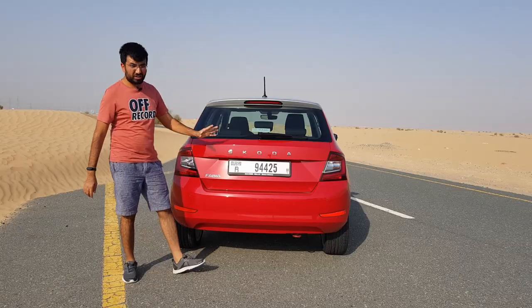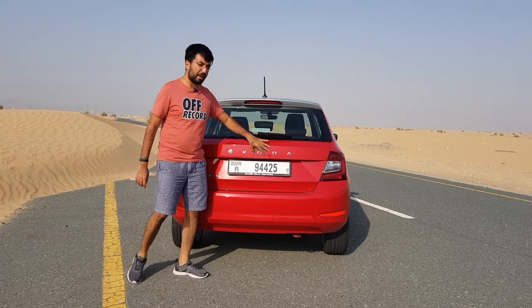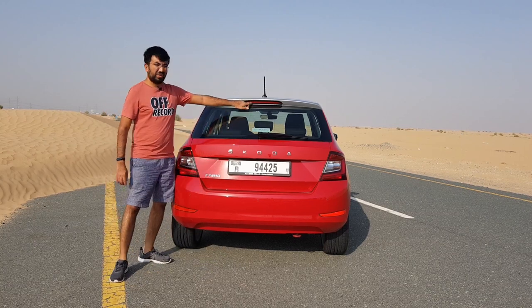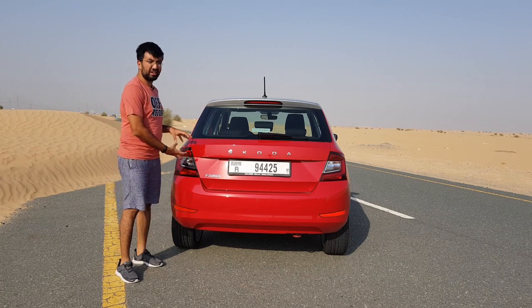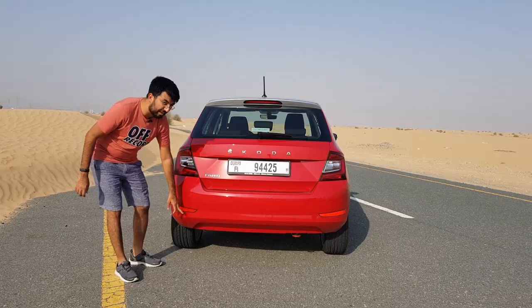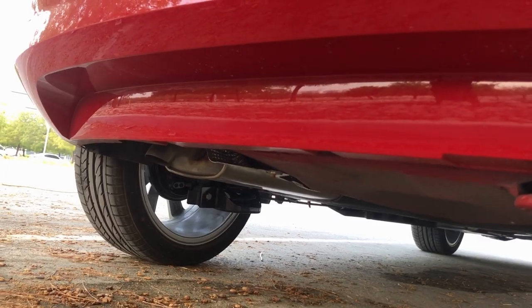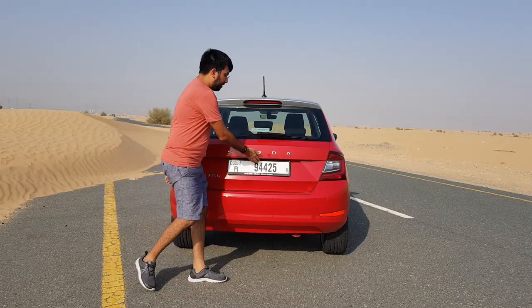At the back you get a very sorted and simplistic look. Instead of the Skoda badging, you have the Skoda inscription written out, and there's an LED tail light cluster — though it's actually a mixture of LED and halogen or reflector bulbs at the bottom. The exhaust pipe is a single tip, slightly under and behind the bumper.